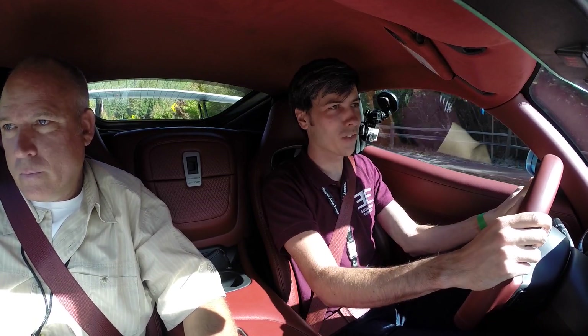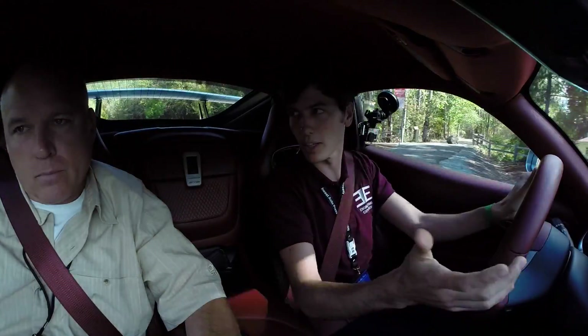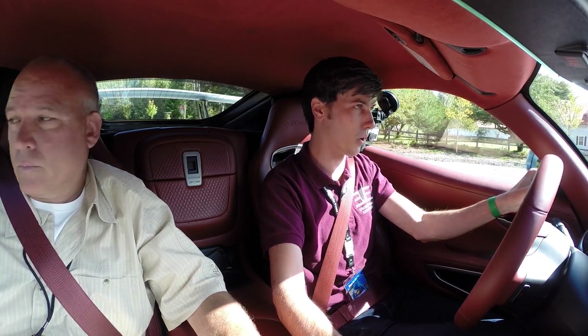Hello everyone and welcome. In this video we're going to be checking out the Viper — Dodge Viper GTC. We're looking at an 8.4-liter, 645 horsepower, 600 pound-feet of torque.